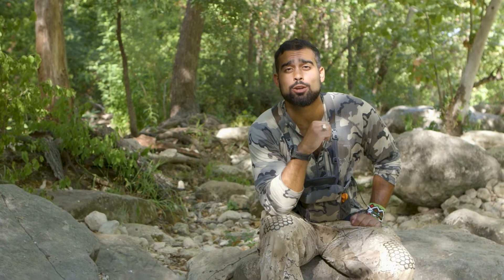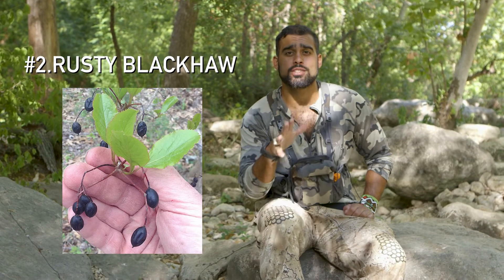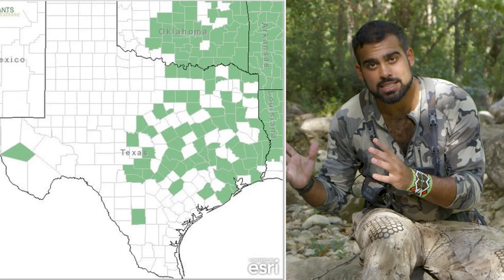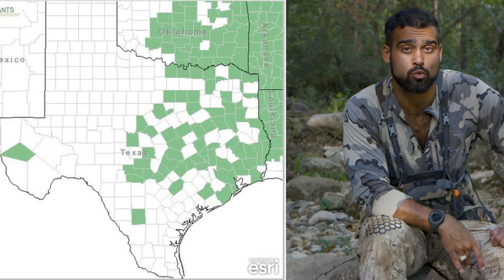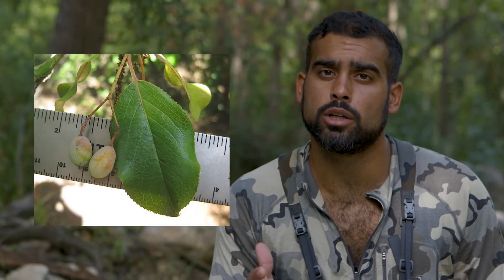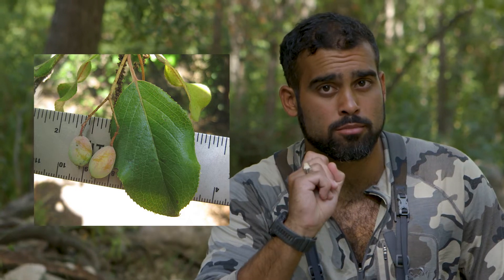Number two is the rusty blackhaw. This is courtesy of my friend Jared Holmes, who's an ecologist, biologist, and regenerative land expert — he has explained to me how great these berries are. They are found in central and eastern Texas, but they are somewhat rare. Because they're uncommon, try to only take 10 percent if you find them. They'll be available in the late fall or winter, and if you find greenish-looking berries, they aren't ripe yet — don't pick them.